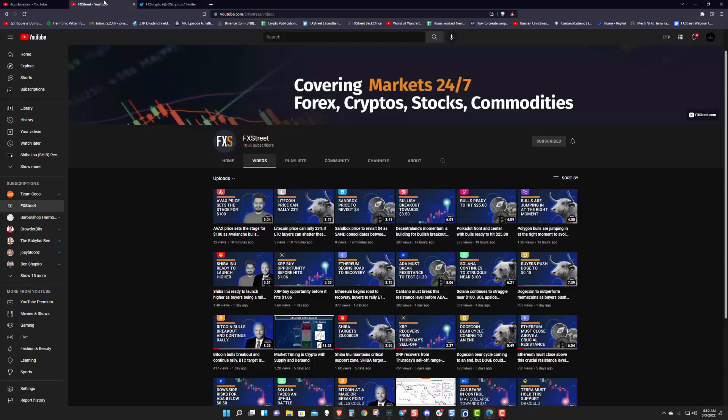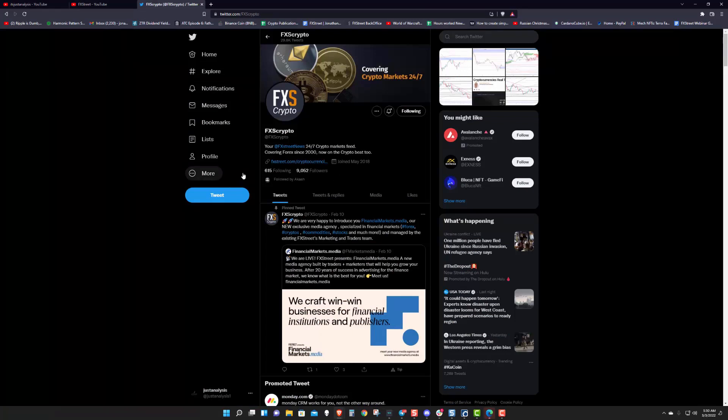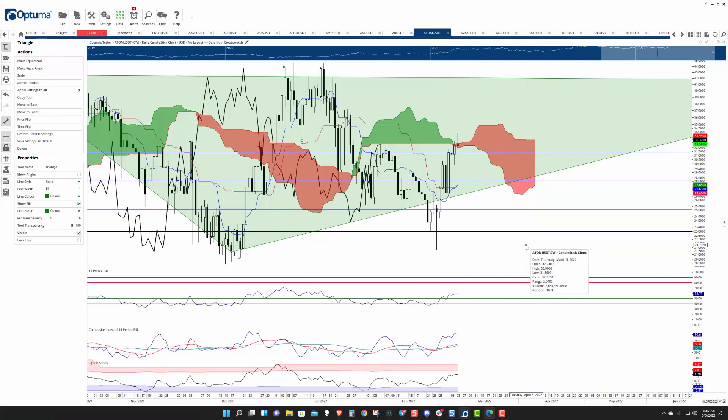Welcome to FXStreet. Thank you for joining us. I encourage you to head on over to YouTube, join our channel by hitting that subscribe button, and you can follow us on Twitter at FXSCrypto. Taking a look here at Cosmos or Atom.